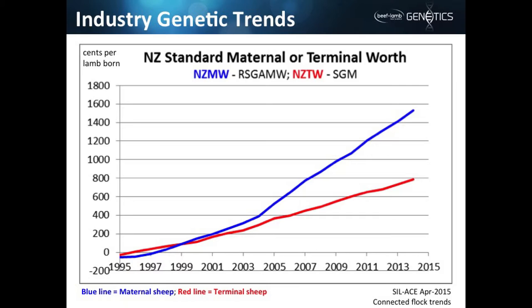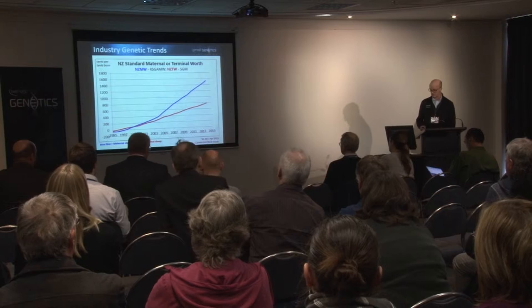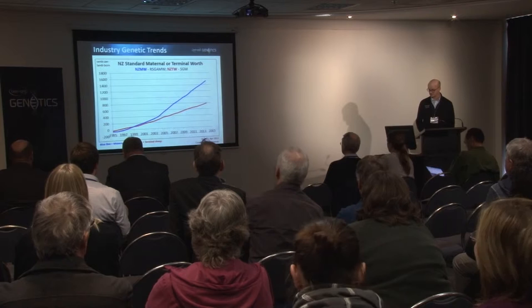I want to now look at some industry genetic trends. What we've got here is genetic merit in terms of cents per lamb born. In the dual-purpose or maternal sheep, we've got about $15 worth of gains since 1995. The figure for terminal sires is about $8, and that's lower because there's a smaller set of traits, and some traits in the dual-purpose line are worth a lot more — things like number of lambs born. If I'm using a terminal sire ram, I don't get value from the reproductive potential of his daughters, because they all go to slaughter.